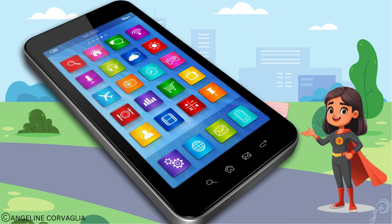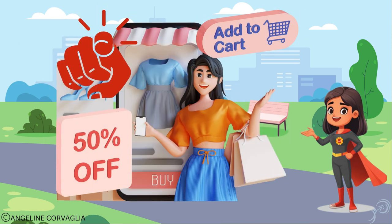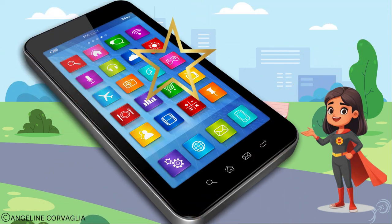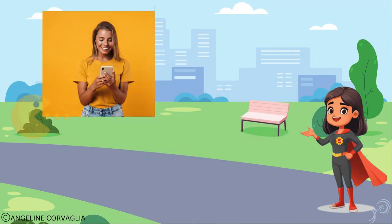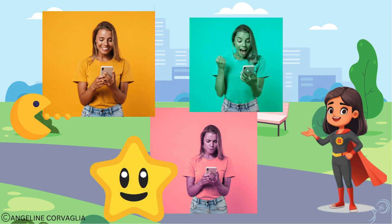Oh, don't forget the shopping. AI is your own personal assistant, tailoring the offers just for you. Last up is gaming. AI improves your gaming experience by adapting to your skills and challenging you just enough to keep the fun going.